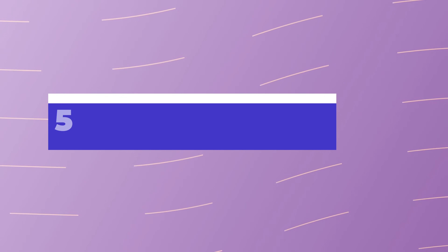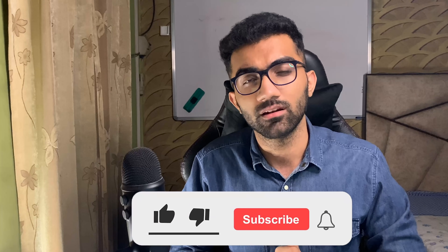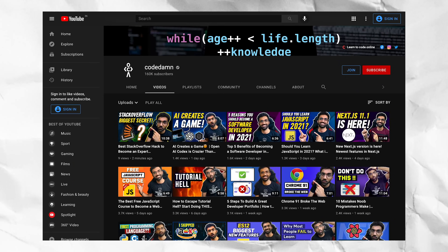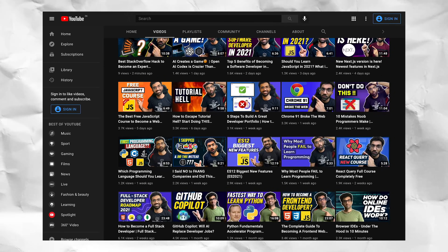Hey everyone, welcome back. In this video I want to discuss five technologies on the web which are dying, and these are the ones you have to navigate around and not really learn a lot about. Also, if you are new to this channel, make sure you like and subscribe. I regularly post content on full stack web development and how you can become a better programmer and increase your efficiency as a developer.